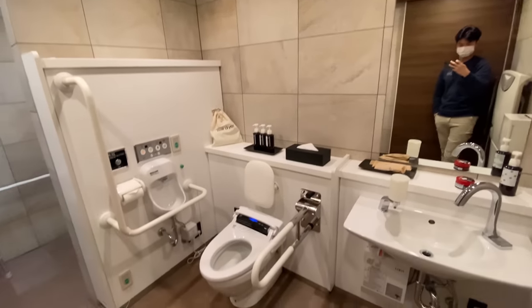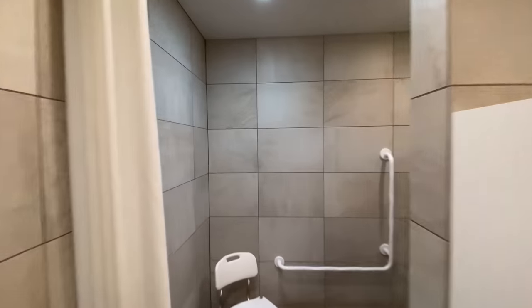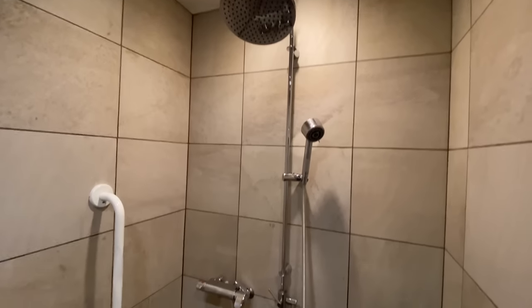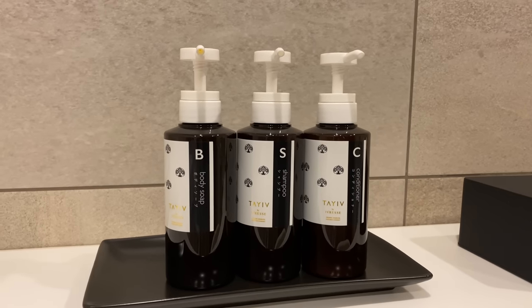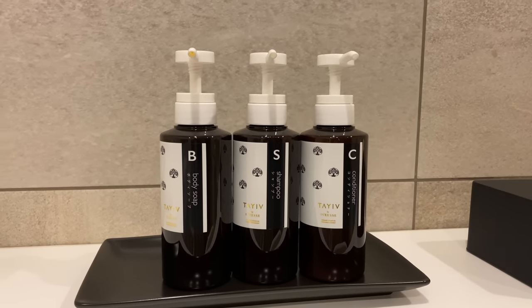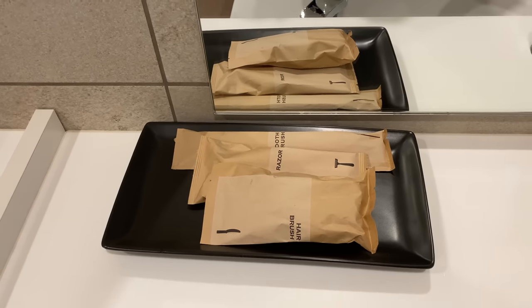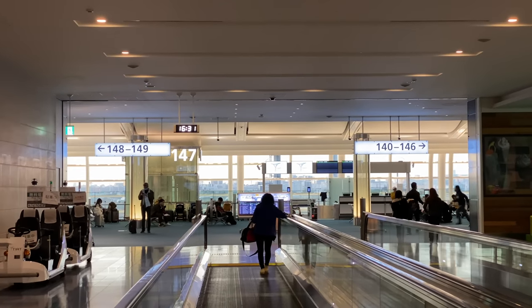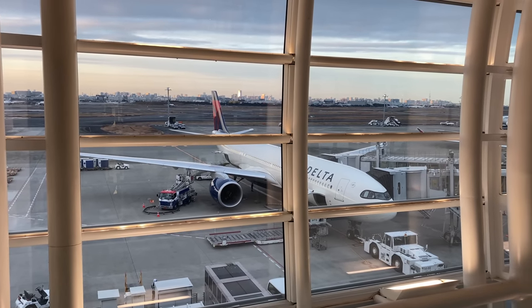The Sky Club has multiple shower rooms; all of them were occupied except for the accessible one — I wasn't going to take a shower anyway, I just wanted to show you. The entire shower suite is rather massive. You've got a bidet toilet, as you'd expect in Japan. It's not super fancy with gold decors and marble walls, but it's got everything you need in an airport shower room. That was a great lounge experience overall — I rate it really highly. Now it's time to get on board this A330-900 to Los Angeles.